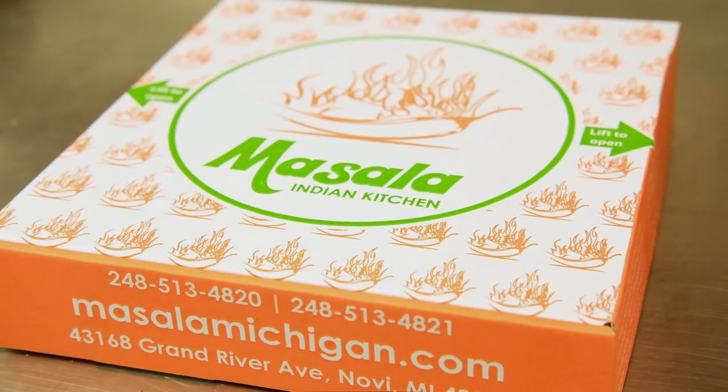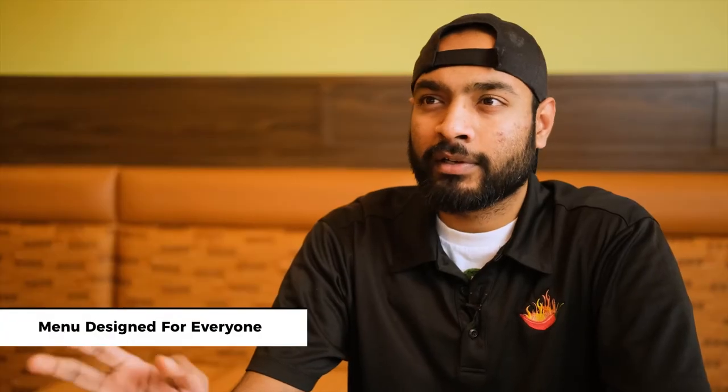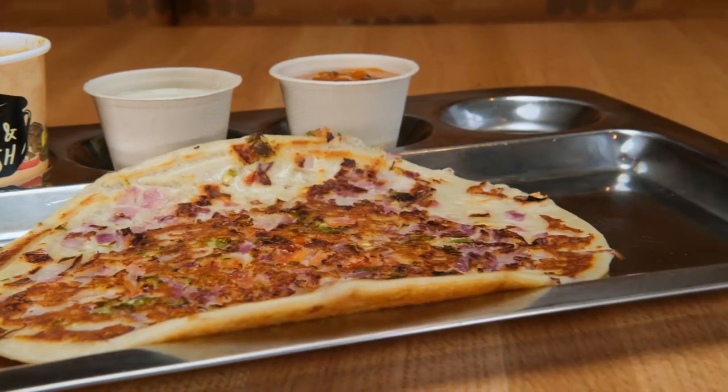Being a fast casual chain, Masala Indian Kitchen's main focus is to cater to a wide range of cultures and people from different origins around the world. The food we cook at Masala Indian Kitchen is spicy — flavorful and loaded with all the spices — but it's not spicy in a harsh way.